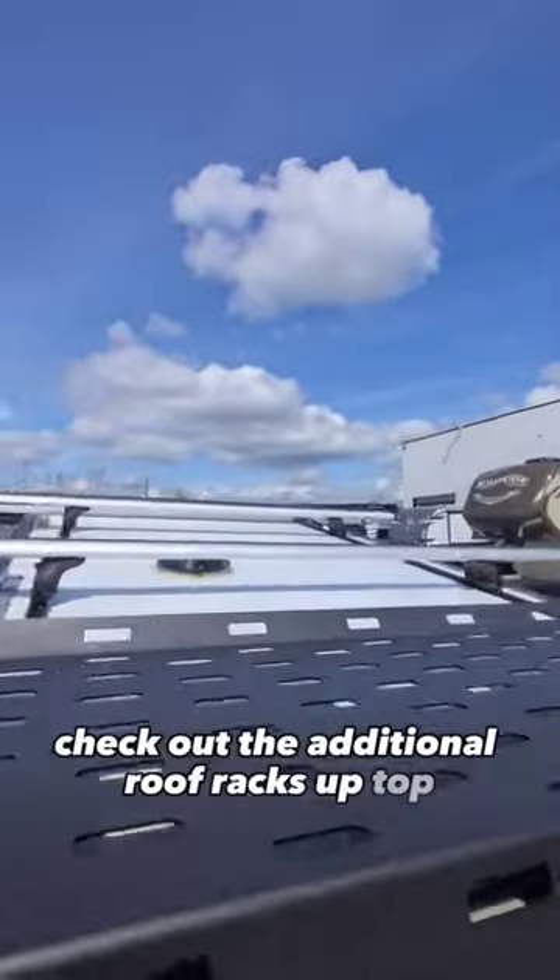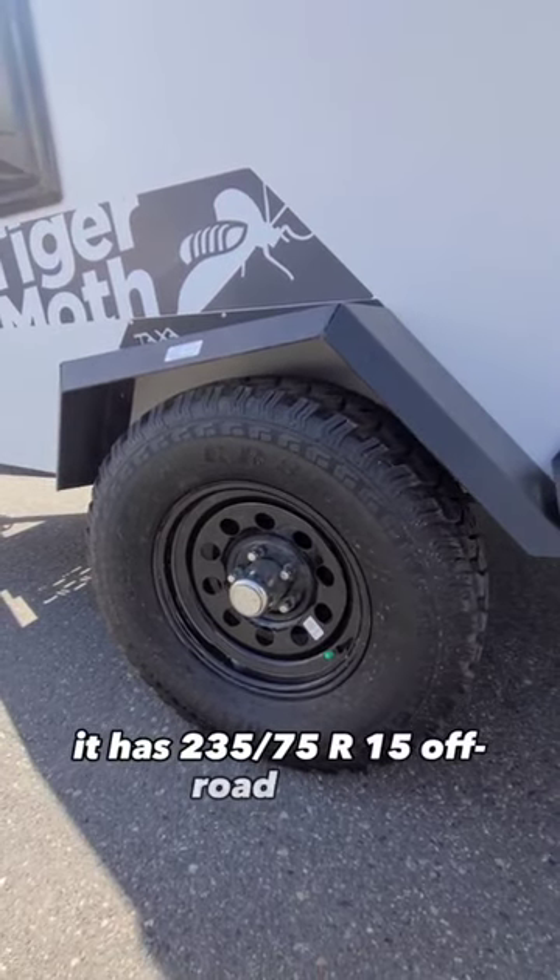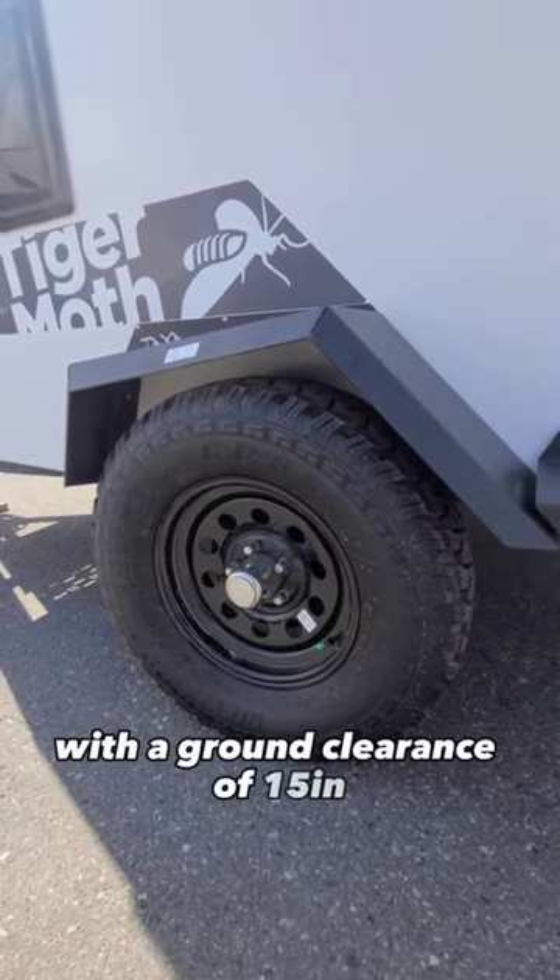Check out the additional roof racks up top. It has 235/75R15 off-road tires with a ground clearance of 15 inches.